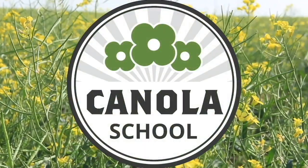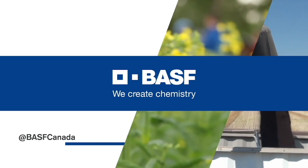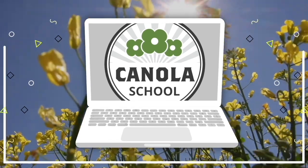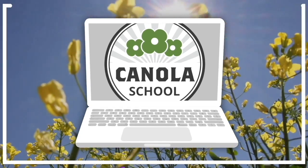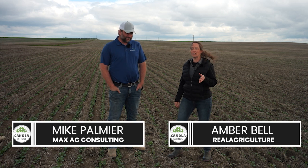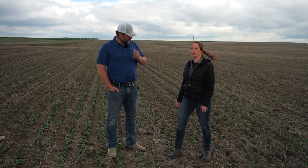The Canola School on realagriculture.com is brought to you by BSF Canada and Invigor Hybrid Canola. I'm Amber Bell and this is Real Agriculture. I am here today with Mike Palmier and we are going to talk about top dressing on canola for this Canola School.